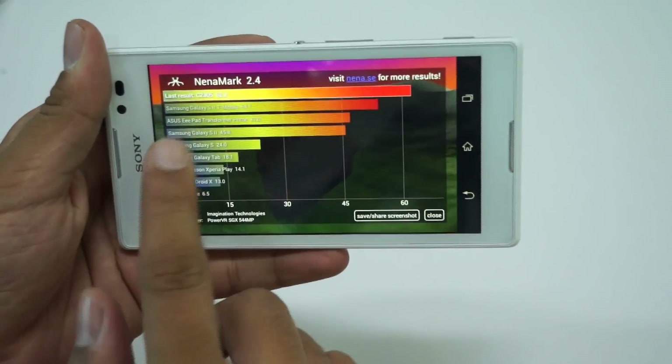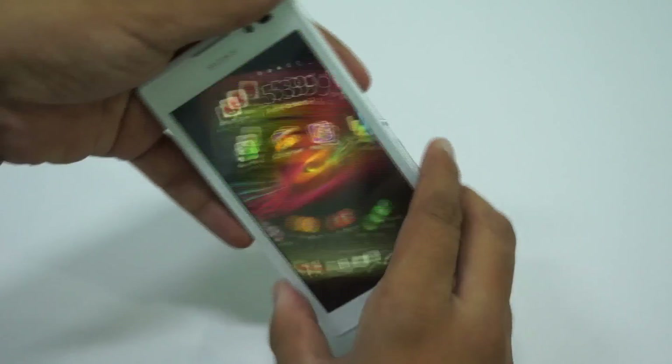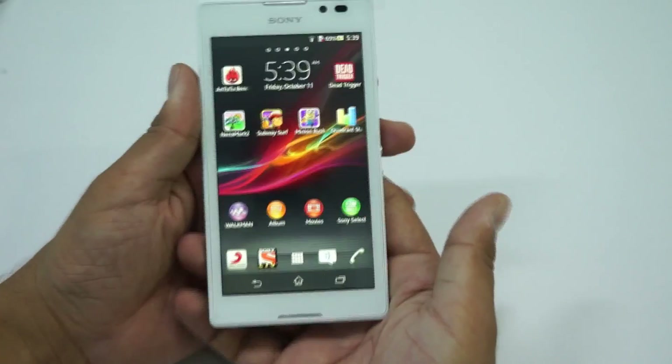Overall, these were the few benchmark tests on the Sony Xperia C. As you can see, this device has a score higher than the Galaxy S2 and ASUS Transformer Prime, so these were a few benchmark tests on this device.